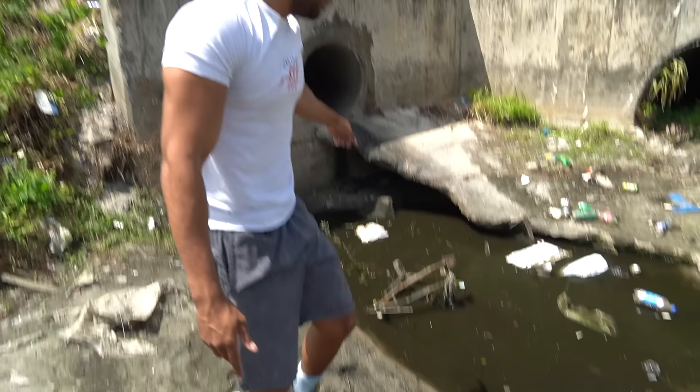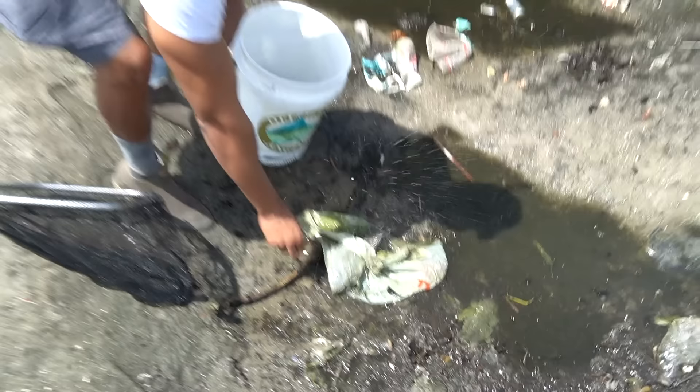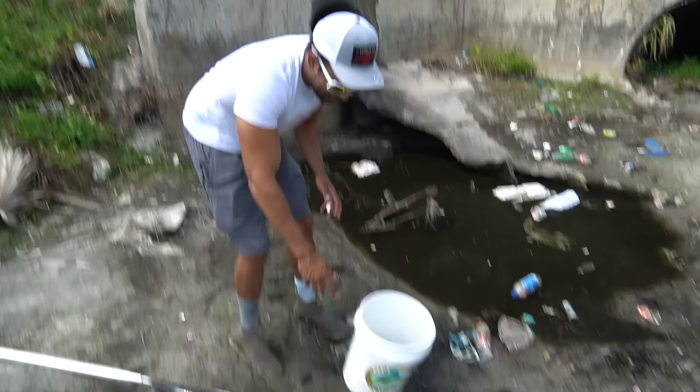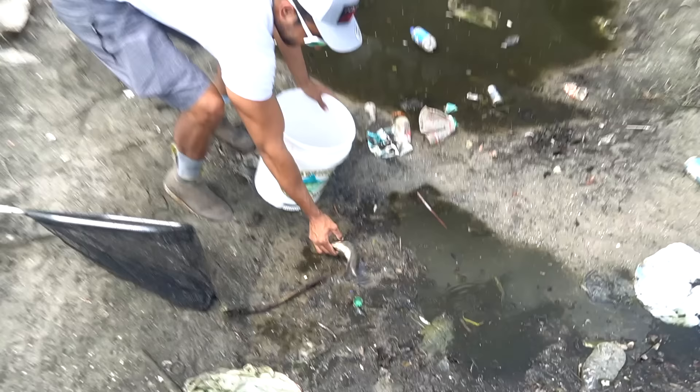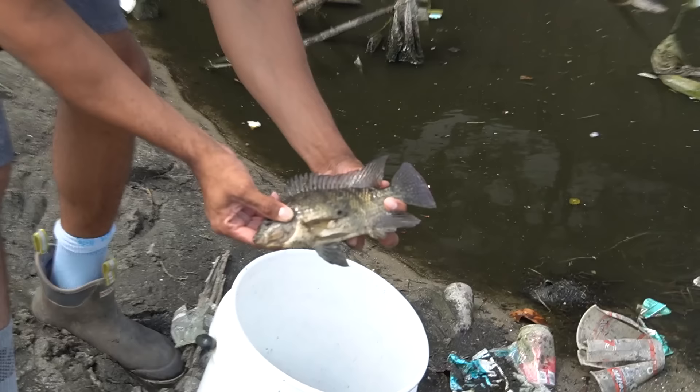Now there's something else in this bag — it got trapped in a plastic bag! There's a tilapia trapped in a plastic bag stuck in this little sinkhole among all those other fish. Look at that guy. This is another invasive species.